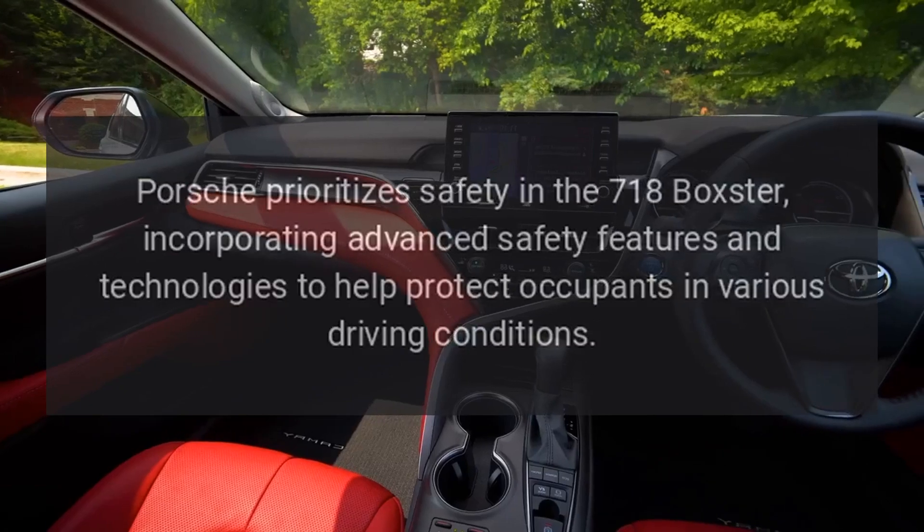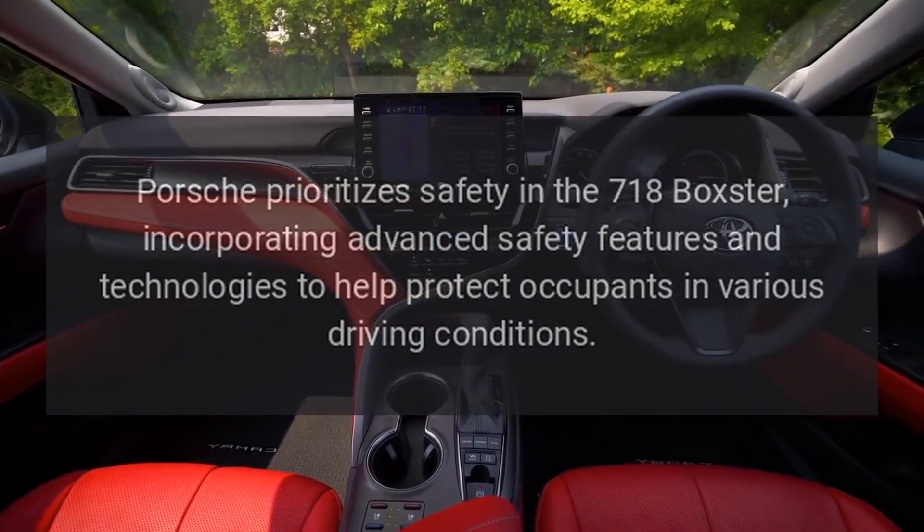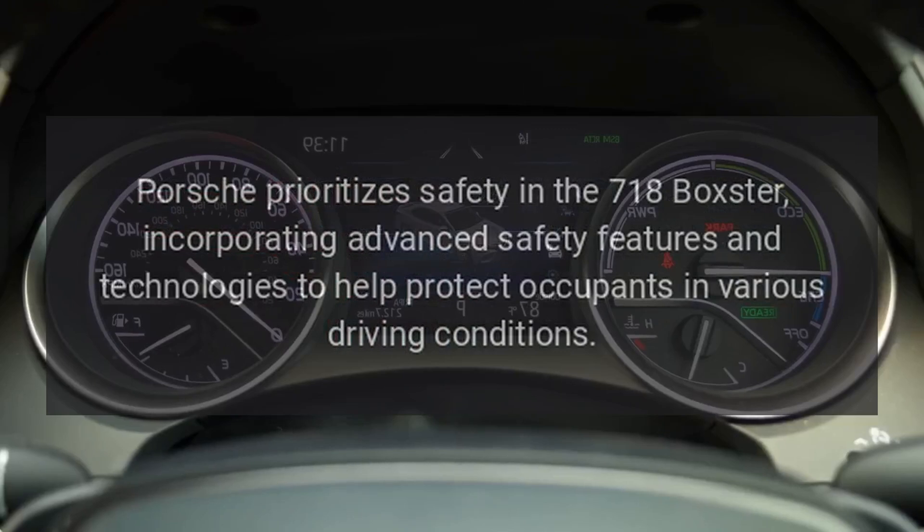Safety: Porsche prioritizes safety in the 718 Boxster, incorporating advanced safety features and technologies to help protect occupants in various driving conditions.